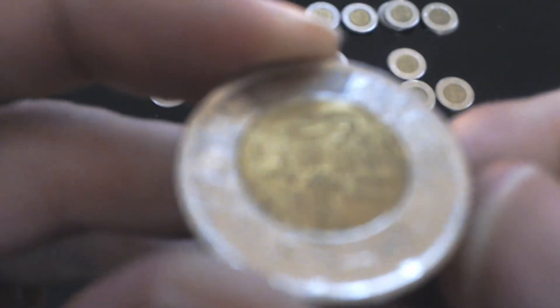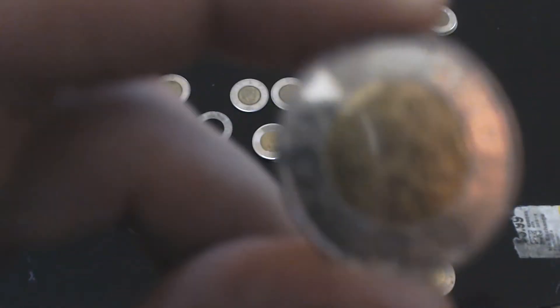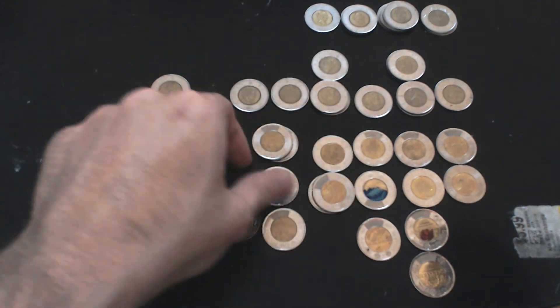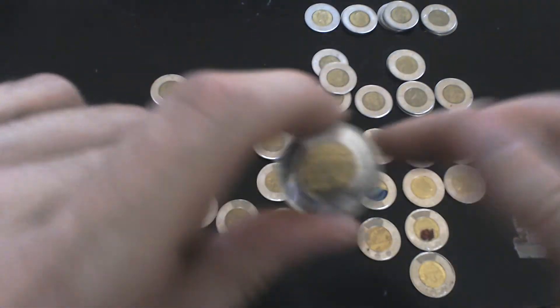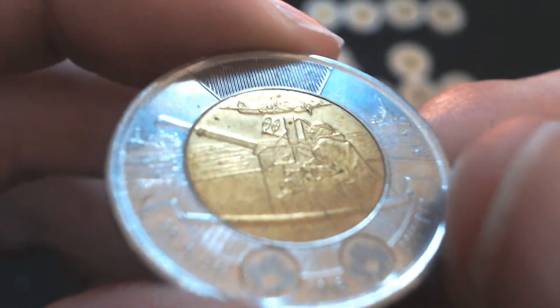And this one is another Remembrance Day Toonie — it's more of a navy or anti-aircraft guns type. So we've got the 2016 here — the non-fancy regular 2016 one, as well as a fancy one. This is the one I thought I was looking at a minute ago — it has some sort of anti-aircraft gun or some such thing in it. So that's neat.